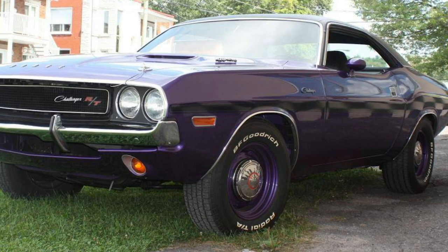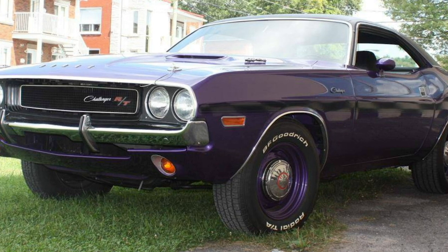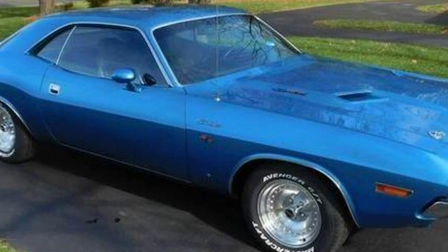Dodge Challenger. This car doesn't really need an introduction, as the Challenger is still made by Dodge today. However, we definitely prefer the first-generation models with that classic muscle car style.